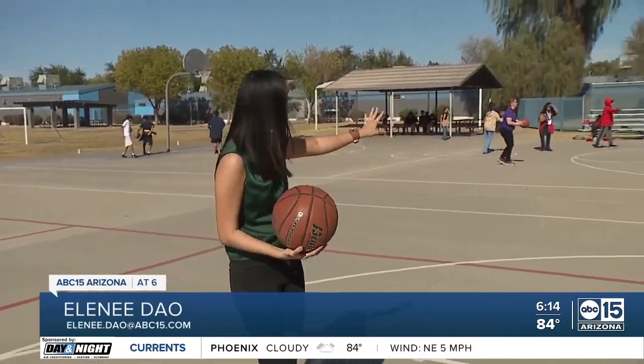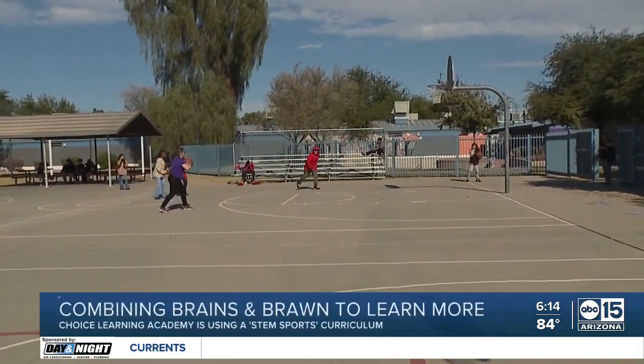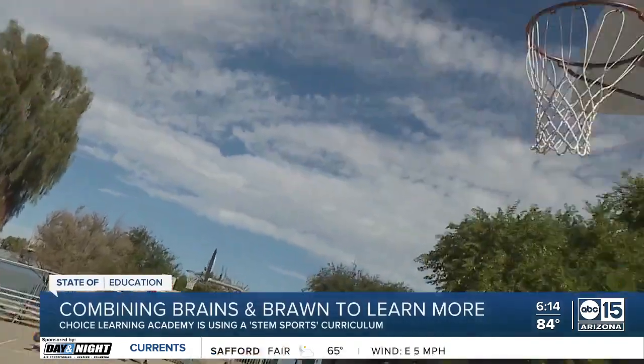This isn't a PE class — it's actually a science class. The Choice Learning Academy is teaching kids STEM while incorporating sports, and teachers say it's a slam dunk.